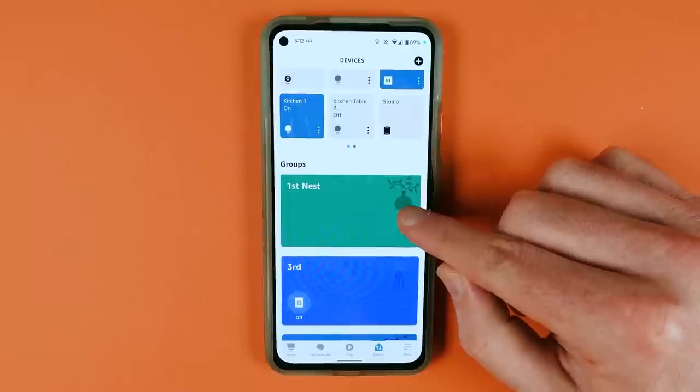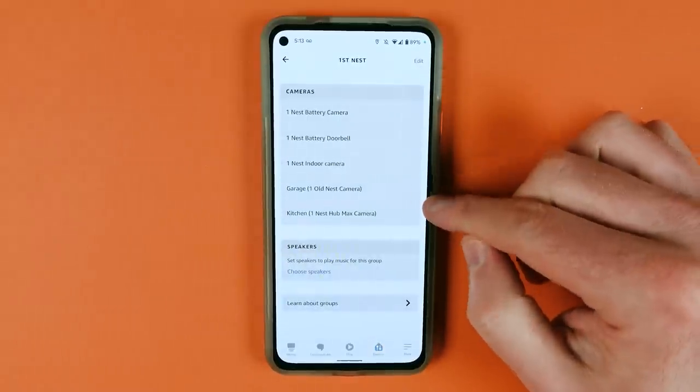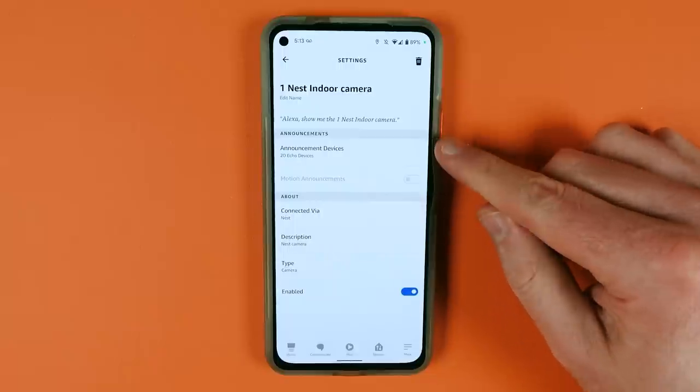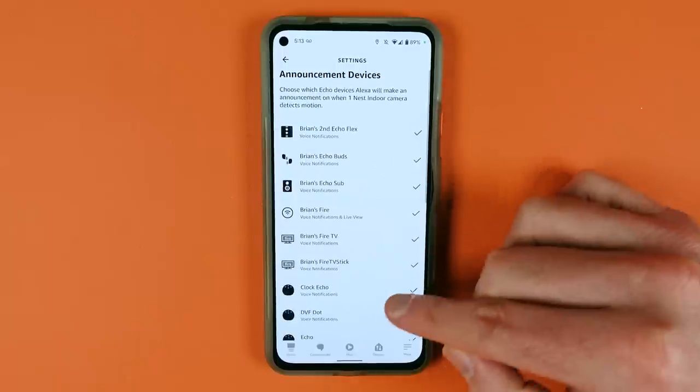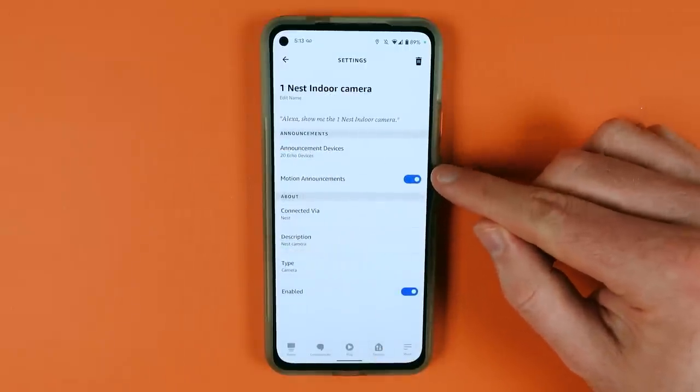This only affects Nest cameras and doorbells released in 2021 or newer. You will have to make sure that you enable the Google Nest skill to get this working. Then go into any of those cameras and make sure that the motion announcements are enabled on speakers you'd like. And on doorbells, make sure the doorbell press announcements are there too.